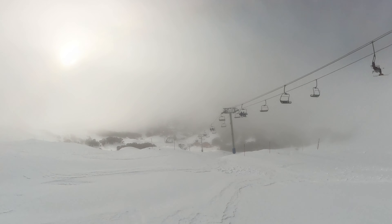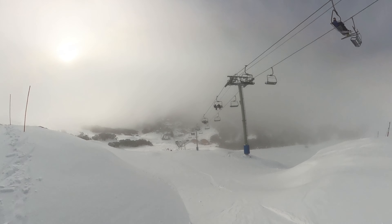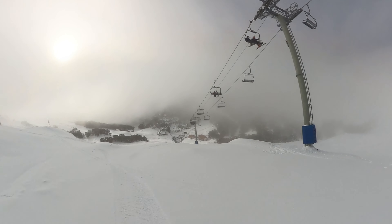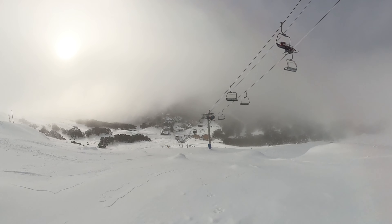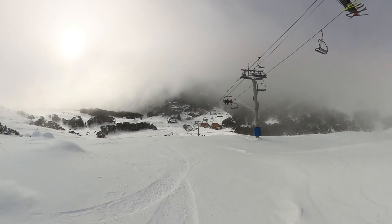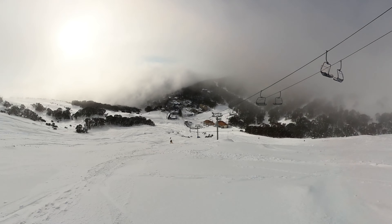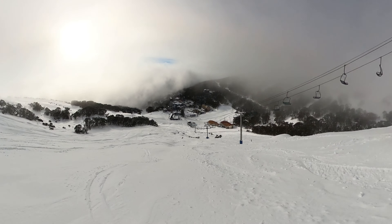It's a sight to behold, but remember this run demands respect and is reserved for advanced riders. When mother nature blesses Falls Creek with fresh snow, Exhibition transforms into a winter playground of epic proportions. The natural bumps and varied terrain create an exhilarating ride that many consider some of the best that Falls Creek has to offer.